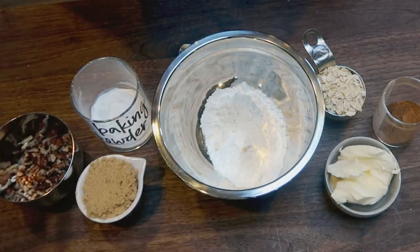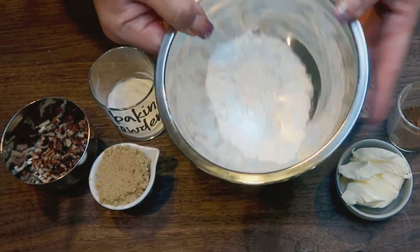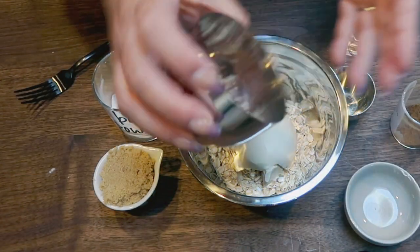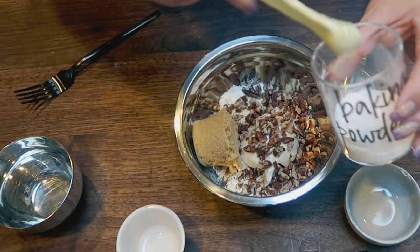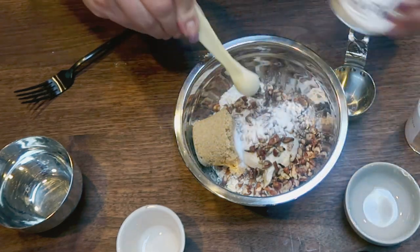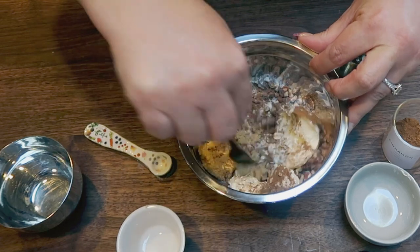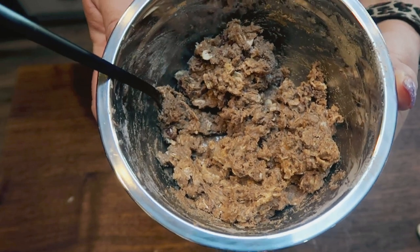The first thing we're going to do is make the streusel topping for the coffee cake. In my bowl I have a quarter cup of all-purpose flour. I'm going to add one quarter cup of rolled oats, one quarter cup of light butter, a quarter cup of chopped pecans, a quarter cup of the Lakanto brown sugar, half a teaspoon of baking powder, and a teaspoon of cinnamon. Take a fork or your hands and mix that together until it resembles a crumbly texture. Here is the streusel topping — this smells incredible.